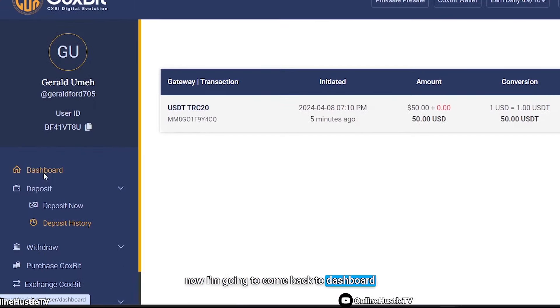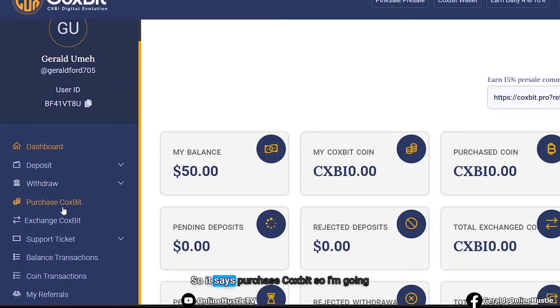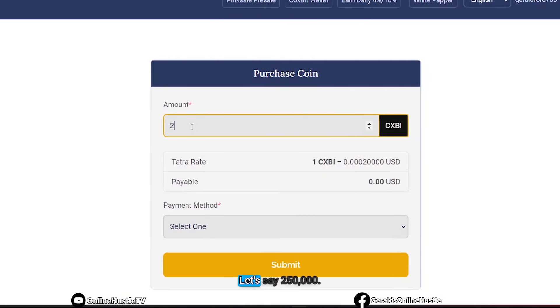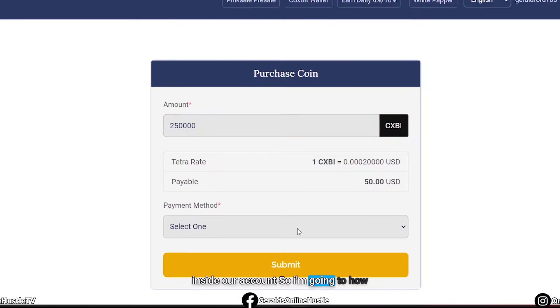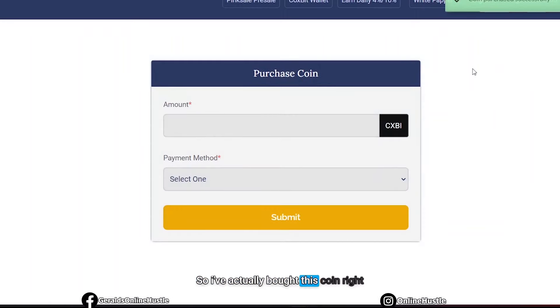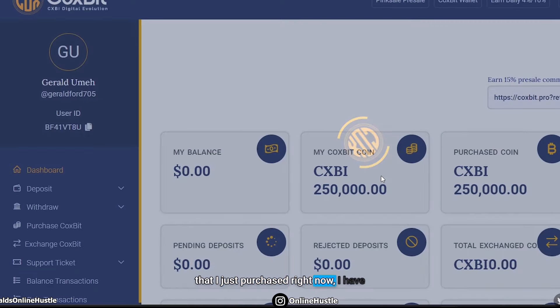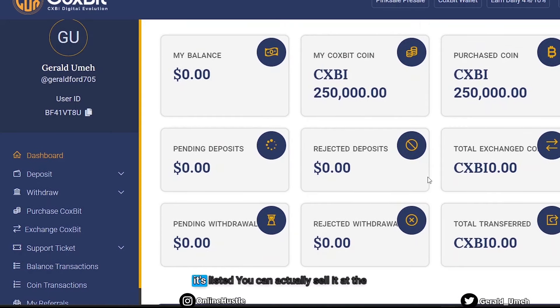Coming back to the dashboard, I can see the wallet balance has changed to $50 USD. Now I can go ahead and buy this coin. I click Purchase CXBI, type in 250,000 — which is the amount of coins I want, costing $50 — select Pay from Wallet Balance, and hit Submit. It confirms the purchase successfully. I now have 250,000 CXBI coins. I can hold these and once they're listed, I can sell at a higher price point — that's when you make a lot of money.